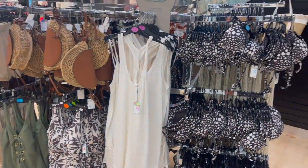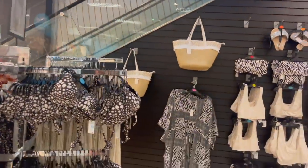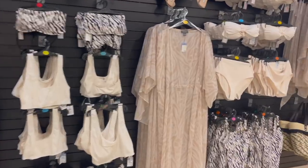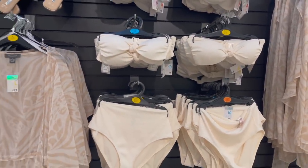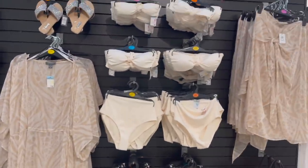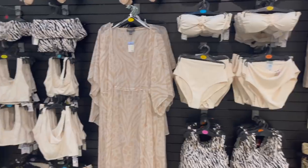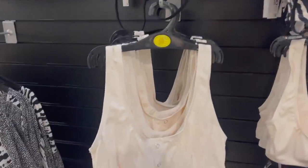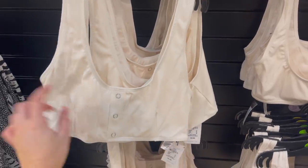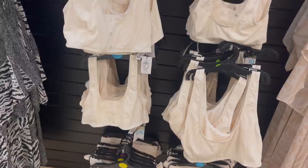I'm just at the swimwear section now. I had this last time actually so I won't bother showing you everything, but here is a little snippet of some of the swimwear sets. This one is new in — the top is £4, it's cream with poppers down the front and a lovely rib, and you've also got the matching bottoms too.